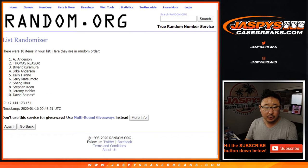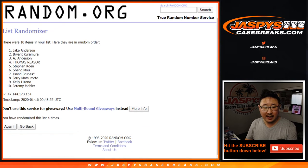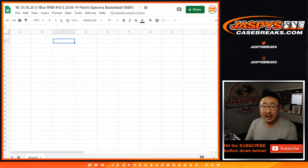Randomizing 10 times. After 10, we've got Jake down to A.J. Anderson.